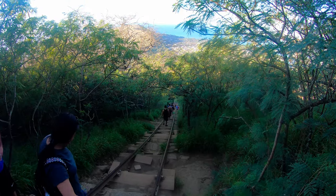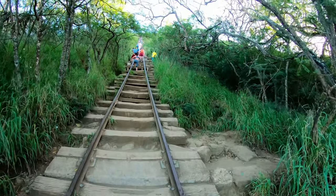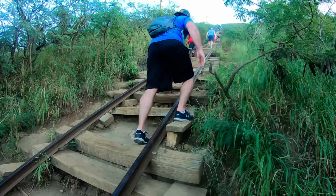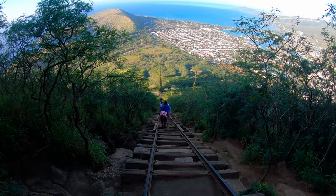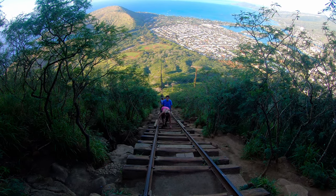Cocoa Head takes over a thousand steps. The stairs are basically old railroad tracks used by the military to take cargo to the pillbox bunkers at the top.